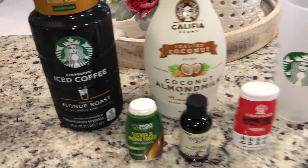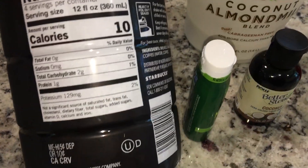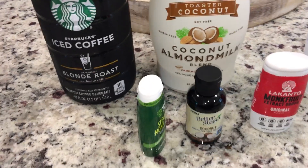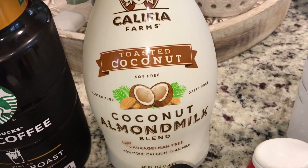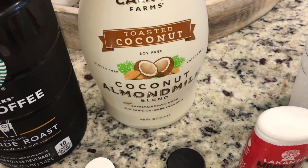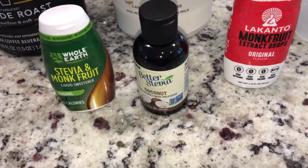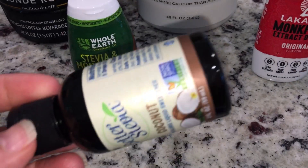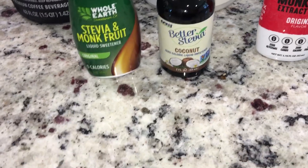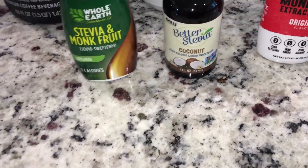Here's what I've been using for my iced coffee: the Starbucks iced coffee blonde roast — this has one carb per serving. Last year I used to buy the cold brew but I can't find it this year. I also use the Califia Farms toasted coconut almond milk — I love this so much. These are the three sweeteners I really like. My favorite I'm almost out of, and when I went to my health food store they were out. I pre-ordered three because that's how much I love it.